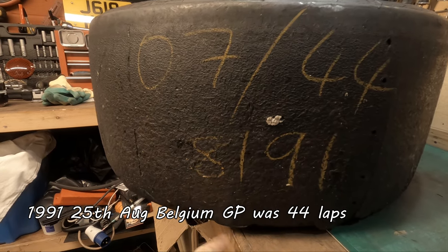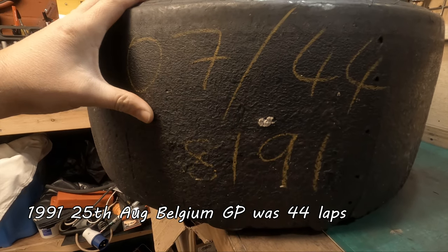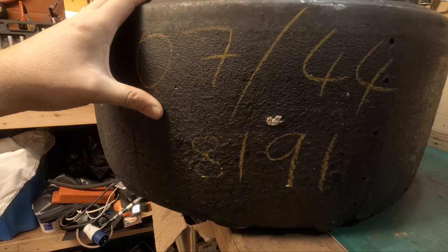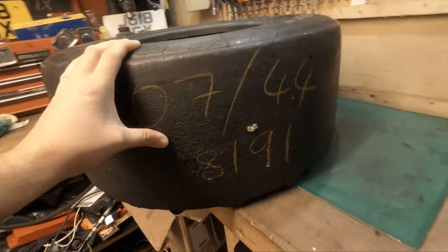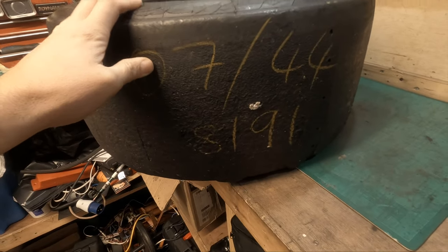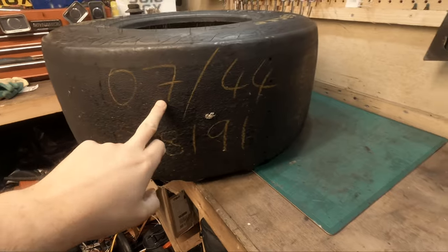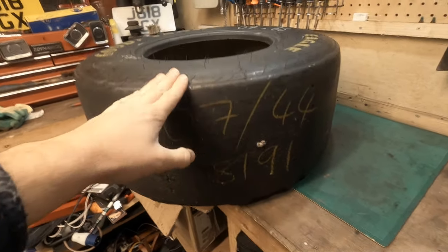Maybe 7 laps of 44, and I'm hoping this is August of 1991 - so that's 8 slash 91. When these come off the car, I'm assuming as soon as they've been pulled off they're tagged up, because you couldn't just stack them in a big pile - you'd need to reference the tire itself, and I'm assuming this is what this is. So maybe on lap 7 of 44 laps in August 1991 this tire was taken off the car.